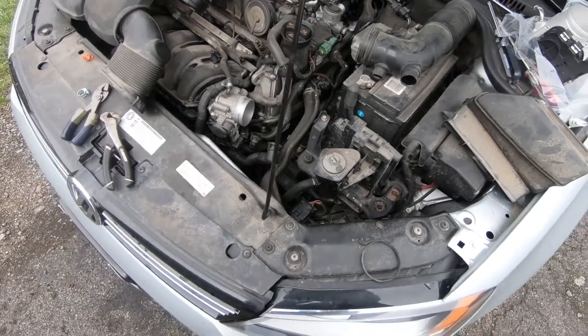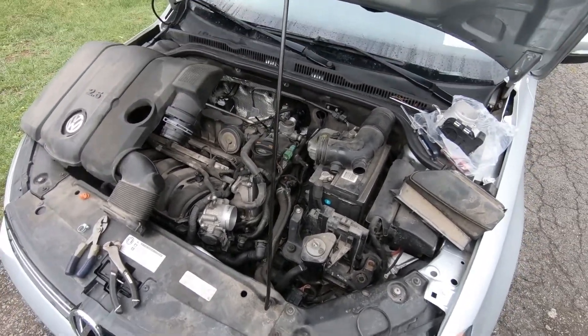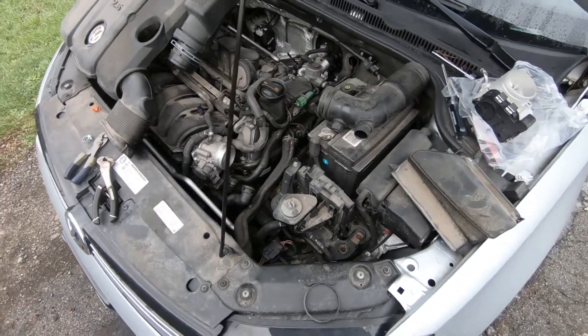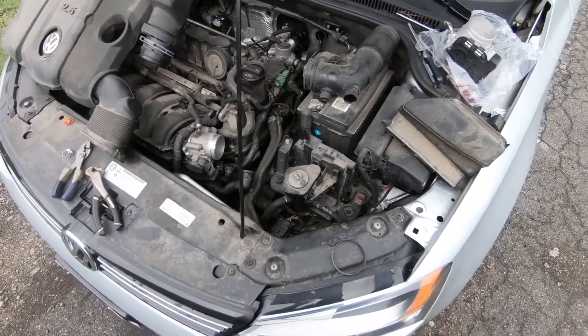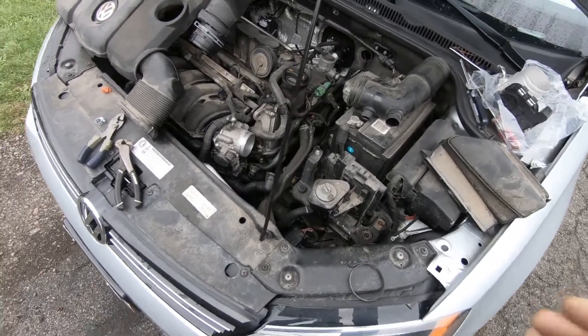All right, YouTube, 116 Falconer back with another exciting video. The old lady's Jetta, 2013. I just did a video on adjusting the emergency brake cable on the thing.